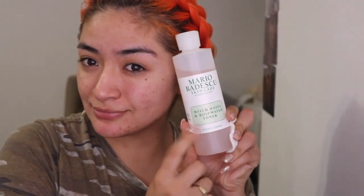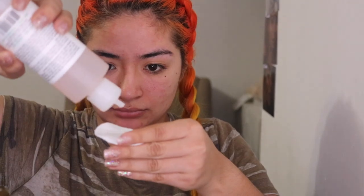Now we're going to make sure that all the hairs, the exfoliation, and the dead skin is off our skin. We're going to be using the Mario Badescu witch hazel toner in the rose water scent, and we're just going to make sure that everything is gone because we don't want to have any dead skin cells laying on our face.